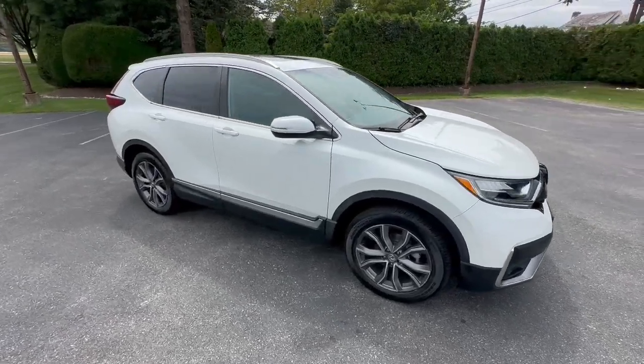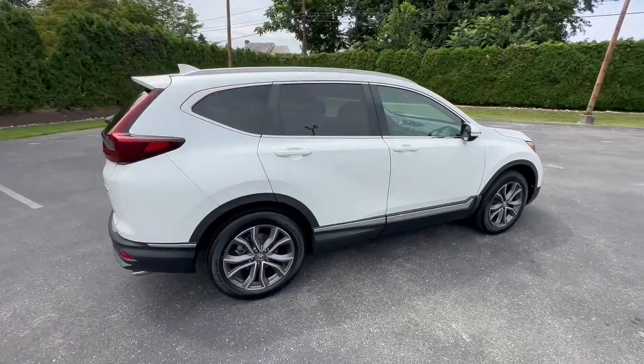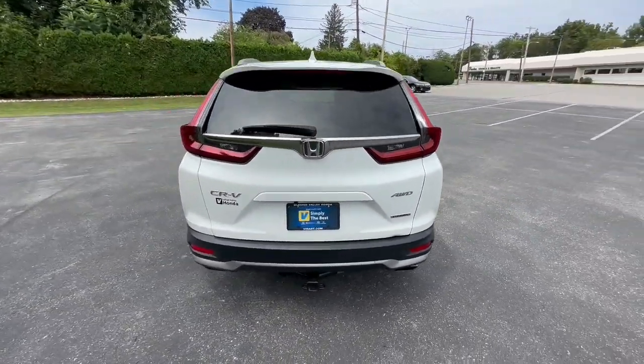This could be the car for you. The 2020 Honda CR-V. With less than 40,000 miles on the odometer, this vehicle provides excellent value.